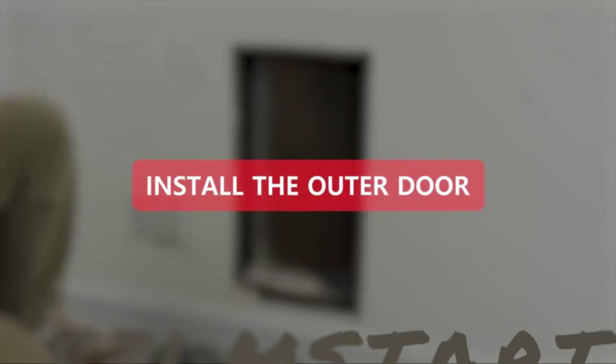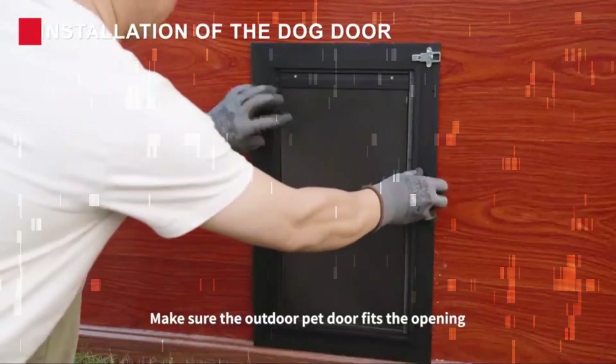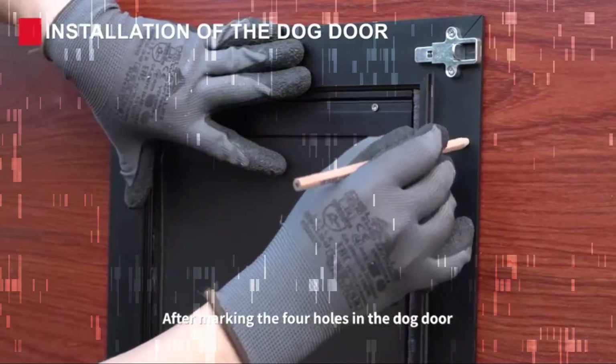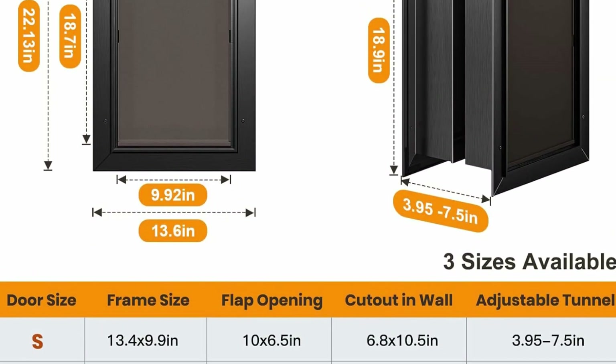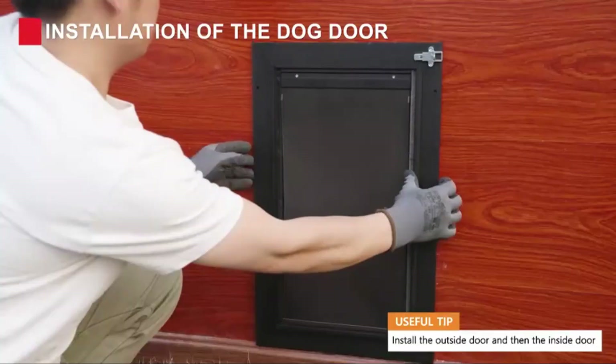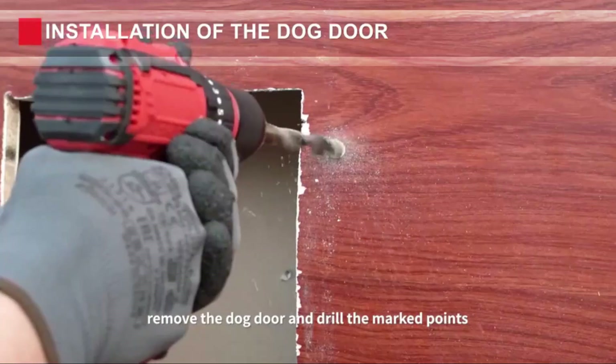When you make a hole in the wall, the opening measures 10.6 by 18.9 inches. It features an expandable channel that can accommodate walls ranging from 3.95 to 7.5 inches thick, fitting a wide range of wall thickness sizes. It's the best choice for your house and your best pet friends.